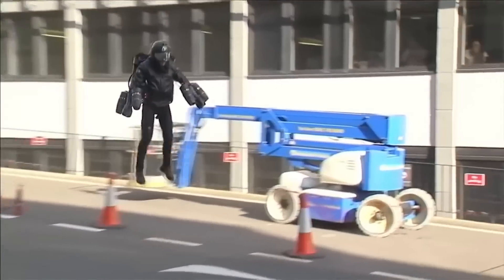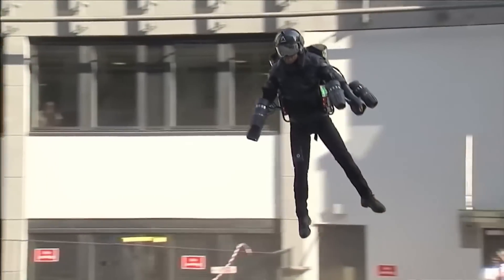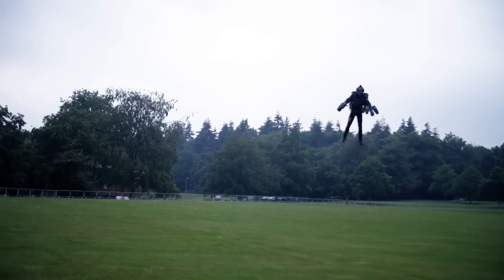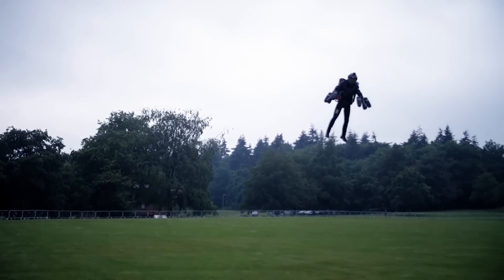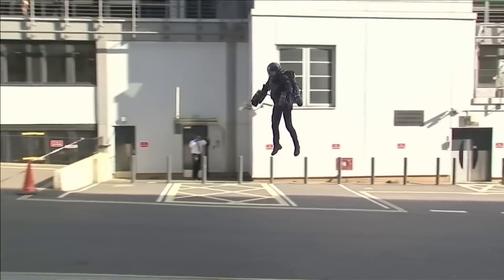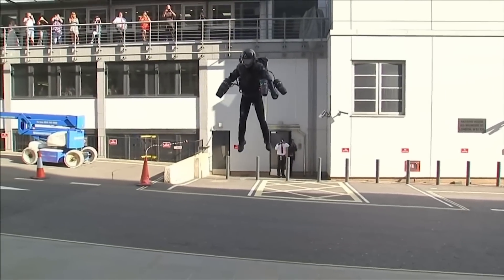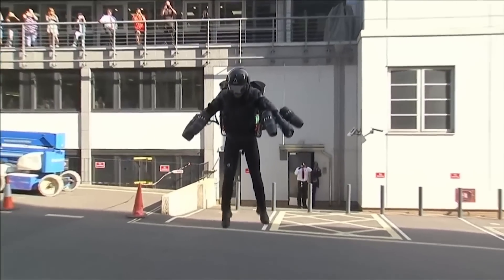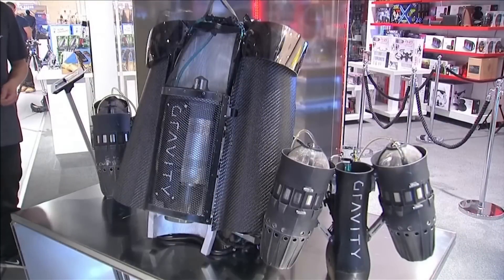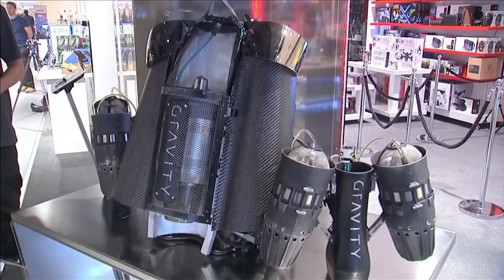The equipment consists of five miniature jet engines attached to the back of the pilot and his hands. The flight speed of this suit can reach 31 miles per hour, and it will climb to an altitude of 11,811 feet. Browning's equipment is quite energy intensive — in warm weather it can fly for about four minutes, and in cold weather up to nine minutes, consuming four liters of jet fuel per minute.